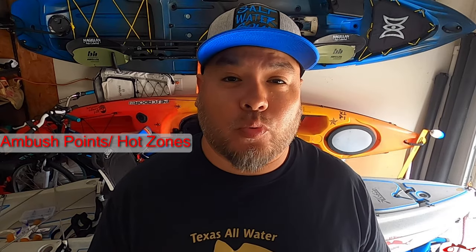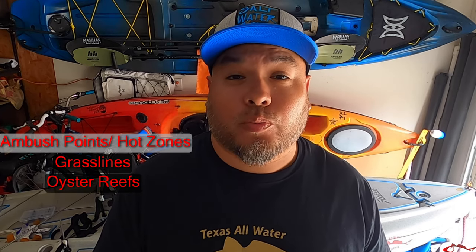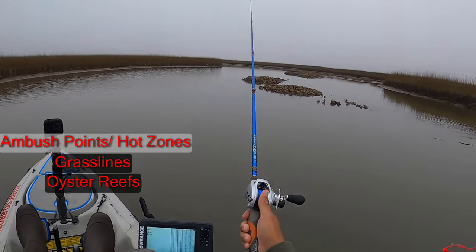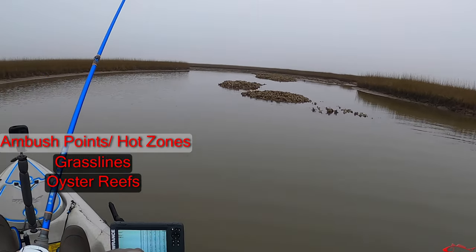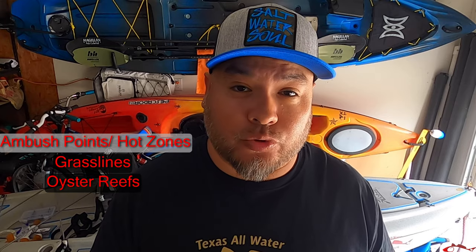The great ambush points that I look for redfish are grass lines. They love to cruise along those grass lines feeding and chasing bait. Also oyster reefs — oyster reefs provide a safe haven for a lot of bait fish, so you will always find redfish in and around those oyster reefs.